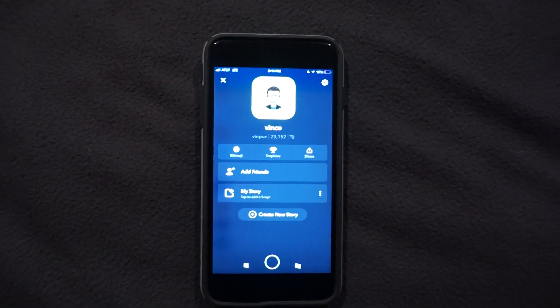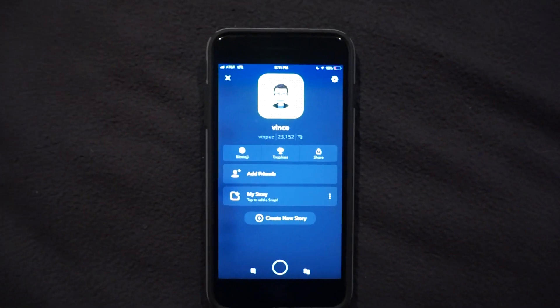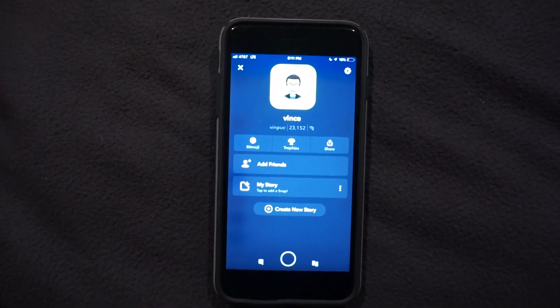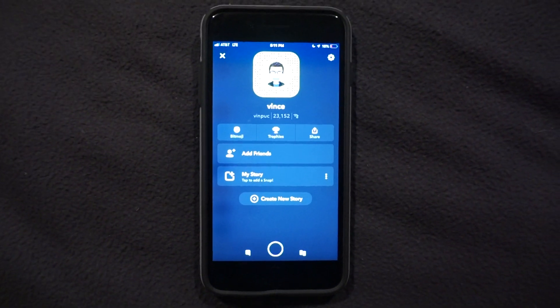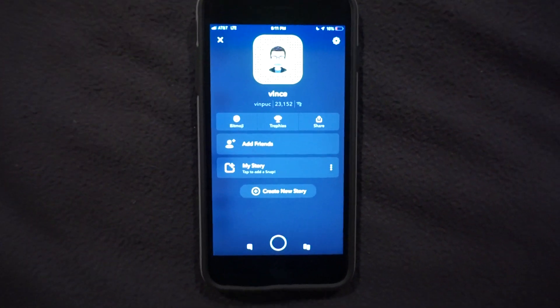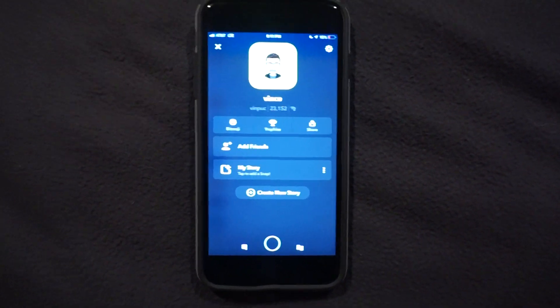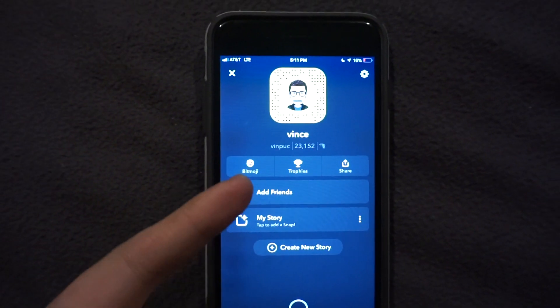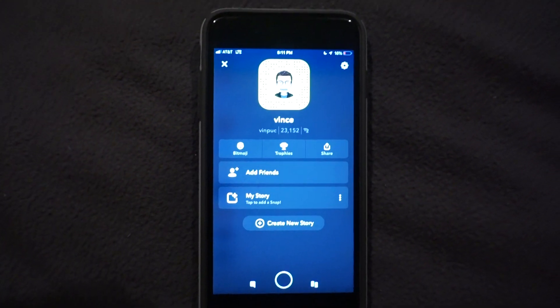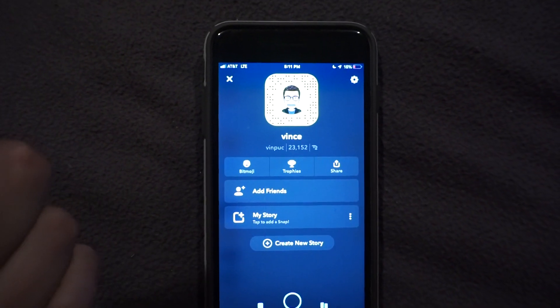Back with another video — today I'm talking about Snapchat. Snapchat just dropped a nice update making the platform a bit more like a social media, similar to Instagram where you have a profile. This is more of a connection between you and a friend. My Snapchat is vinpuck — feel free to add me, send me a snap, let me know you've seen this video.